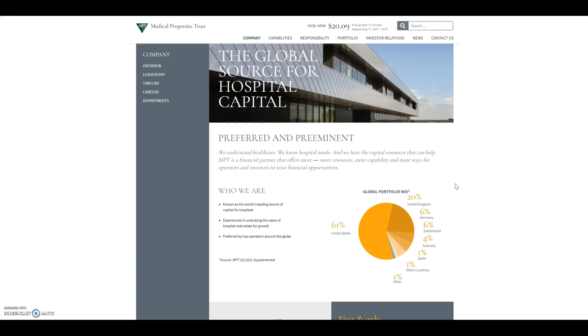Hi, welcome back to the channel, I hope you're doing well. I've had a little bit of a reshuffle this week within the portfolio, buying two new dividend stocks and selling one, and I just wanted to share this with you today.